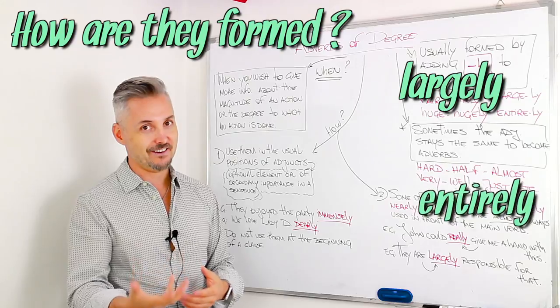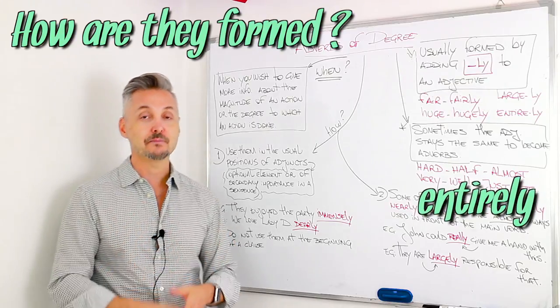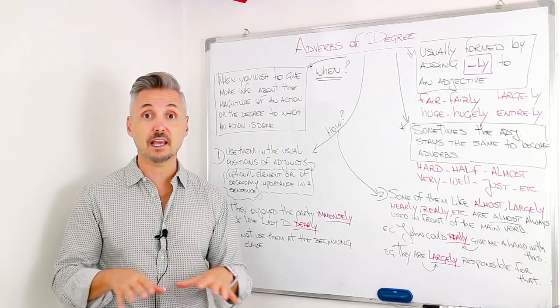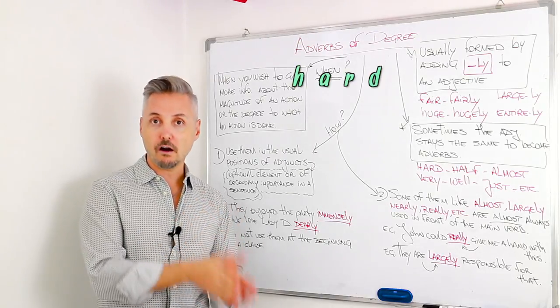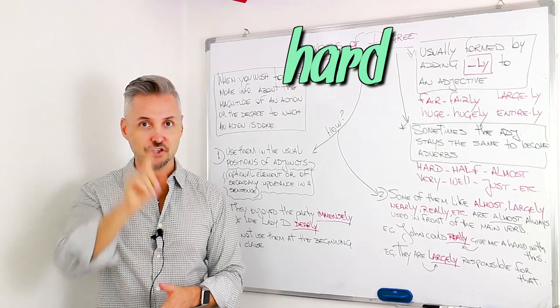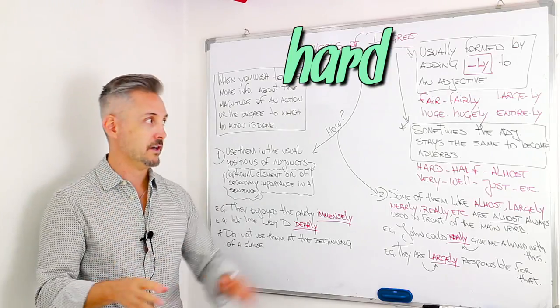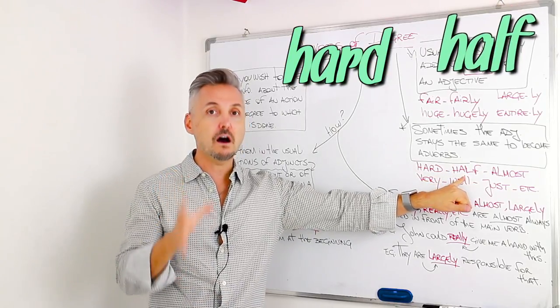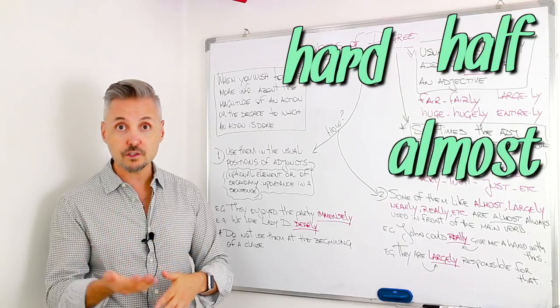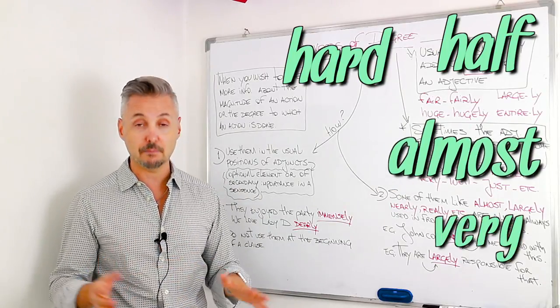Entire, entirely, etc. However, there are exceptions. Sometimes an adjective stays the same to become an adverb. For example, hard stays hard — not hardly. Attention: hard, hard. Half, half. Almost as an adjective becomes almost as an adverb. Very stays the same.